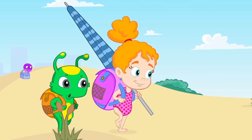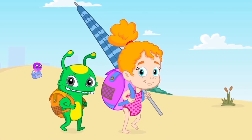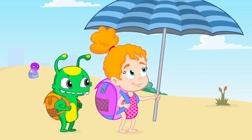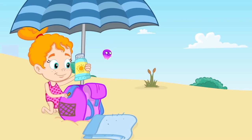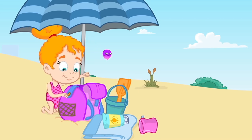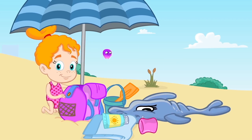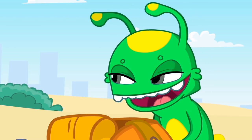Oh, are you going to the beach? That's awesome. What are you carrying in there? An umbrella? A towel? Sun cream? Arm bands? Toys? A float? Very well. You definitely have everything you need to have a great day at the beach.